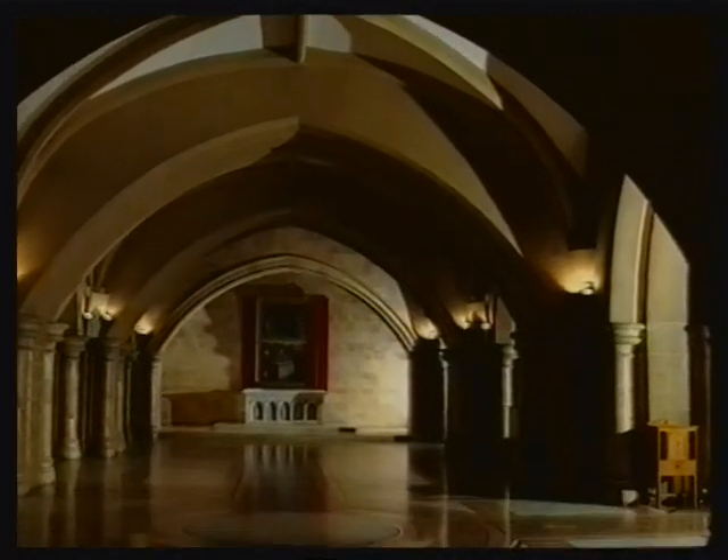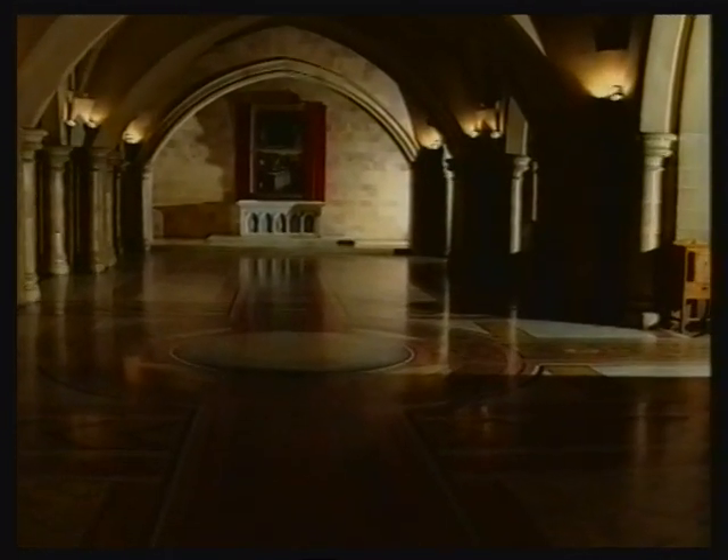Cathedral crypts are mysterious places full of atmosphere and evoking powerful echoes of the past. St Mary's Cathedral crypt is no exception, and as well as providing the final resting place for Sydney's Catholic Archbishops and its pioneer priests, including the founder of the Cathedral John Joseph Terry, it is home to one of the city's finest artworks — a spectacular mosaic masterpiece extending along the entire length of the crypt beneath the Cathedral.